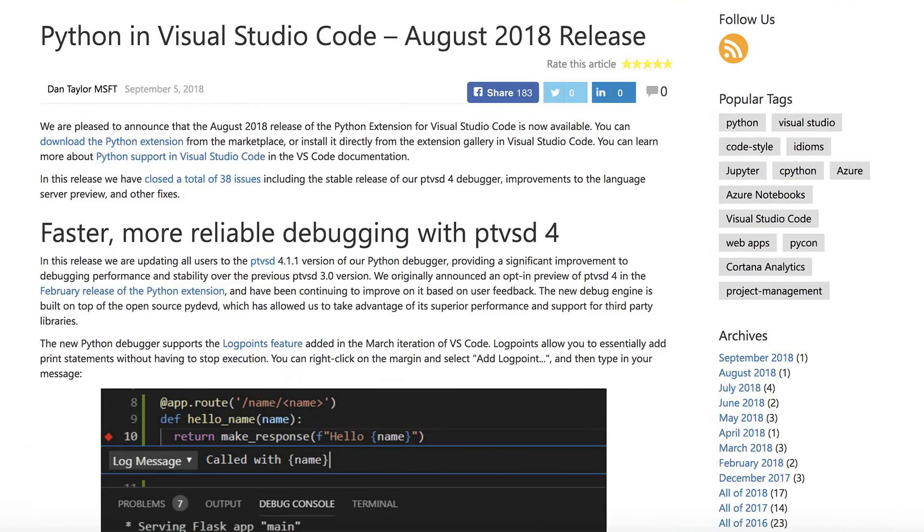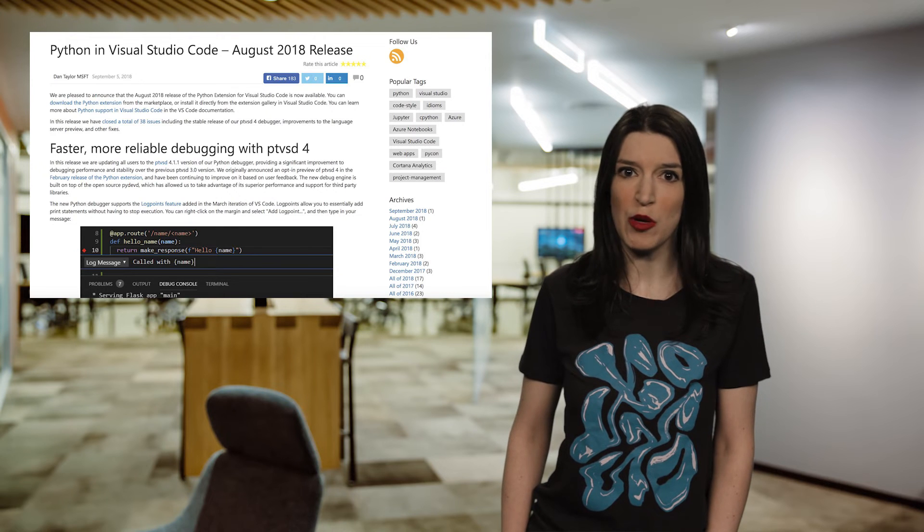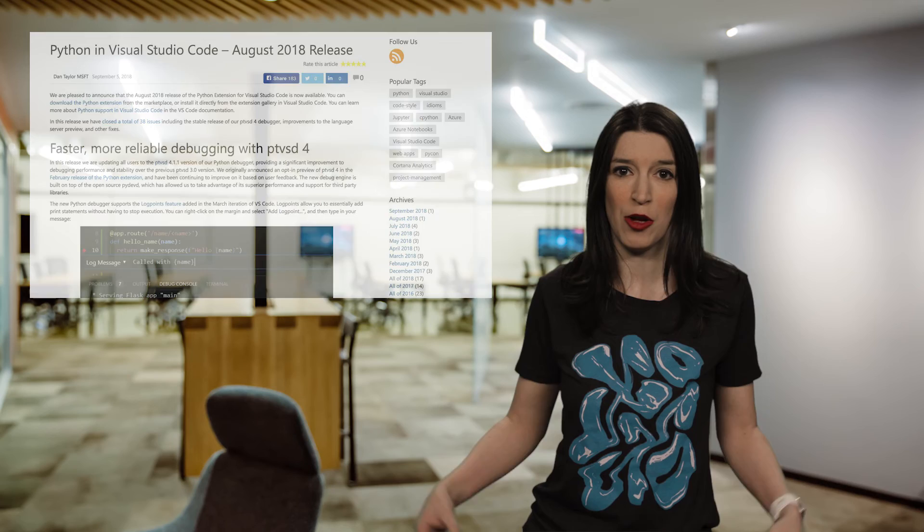Speaking of Visual Studio Code, the August 2018 Python extension for Visual Studio Code is now available. This update includes faster and more reliable debugging, improvements to the language server preview, and various fixes and enhancements. So check it out.